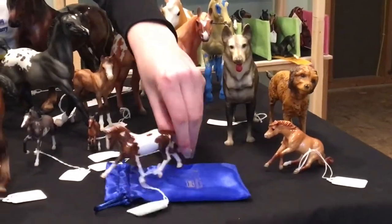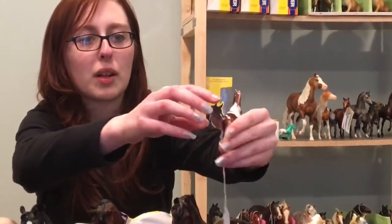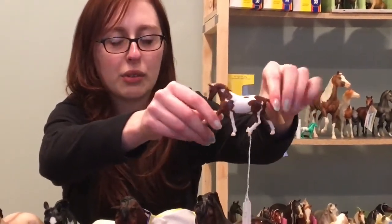And then we have this guy here — I actually really don't remember what the name of this particular Stablemate club horse was, but this is a mold that I really like, and his name is Casanova. This little glossy Tobiano warmblood.